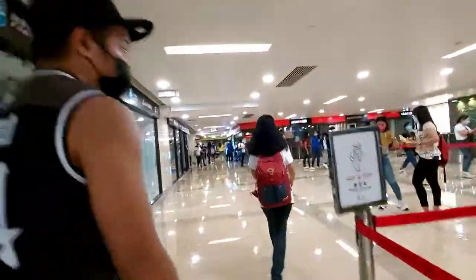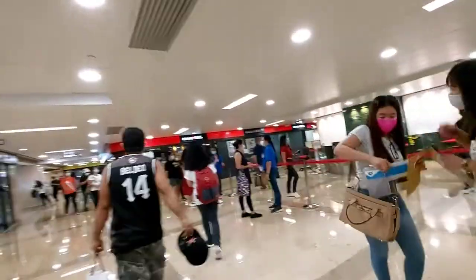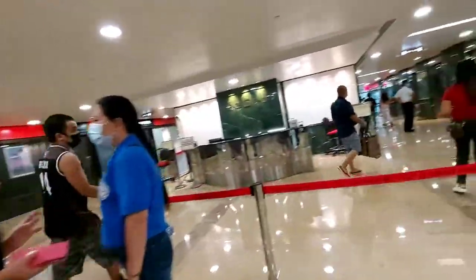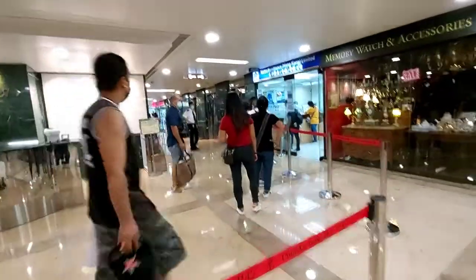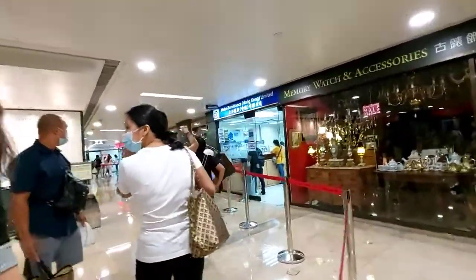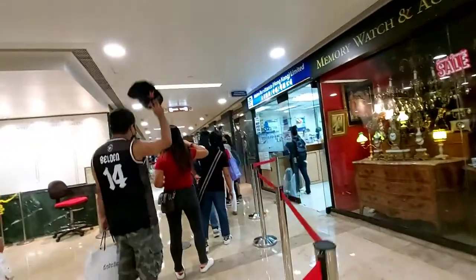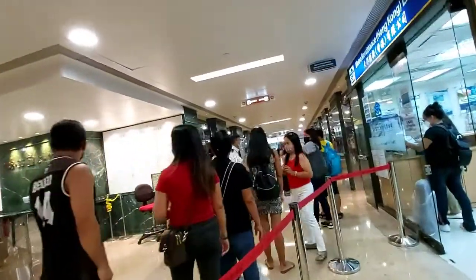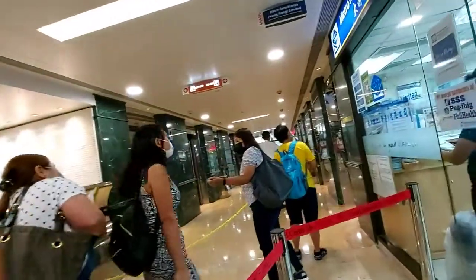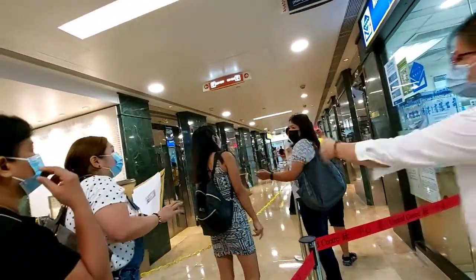Ito na po yun, guys. Kung gusto nyo mag-process sa Consulate, dito lang po yun. Mag-line ka lang dyan, tapos mag-elevator. Kung gusto mo, 14th floor. 19th floor.